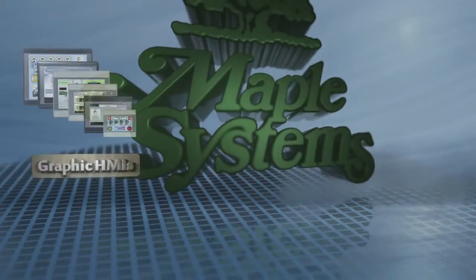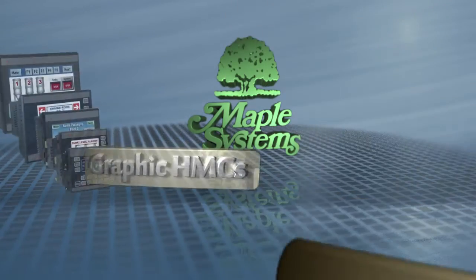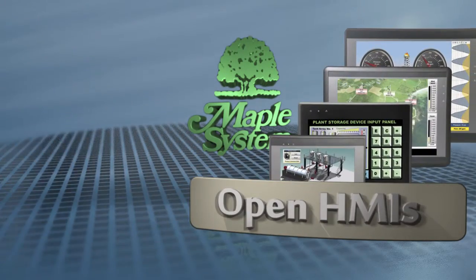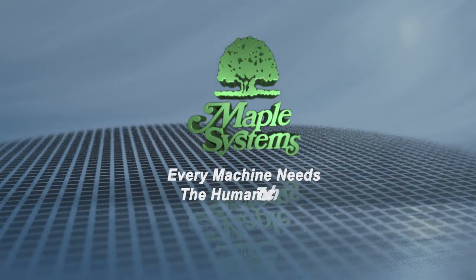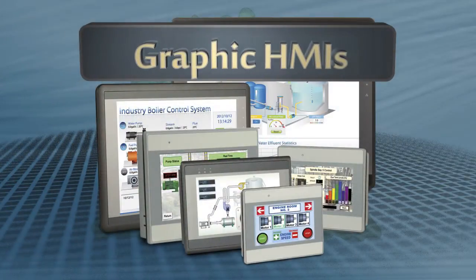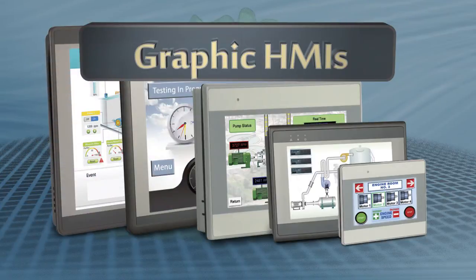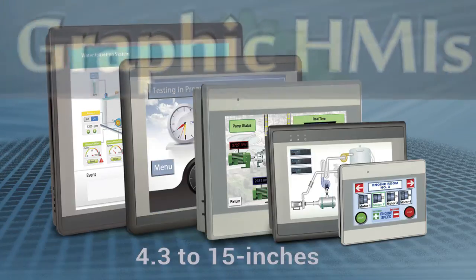Maple Systems. Every machine needs the human touch. Maple Systems Graphic HMIs offer a wide selection of touchscreen interface sizes from 4.3 to 15 inches — an excellent range for OEM integration projects, automation control and monitoring, or for any industrial setting.